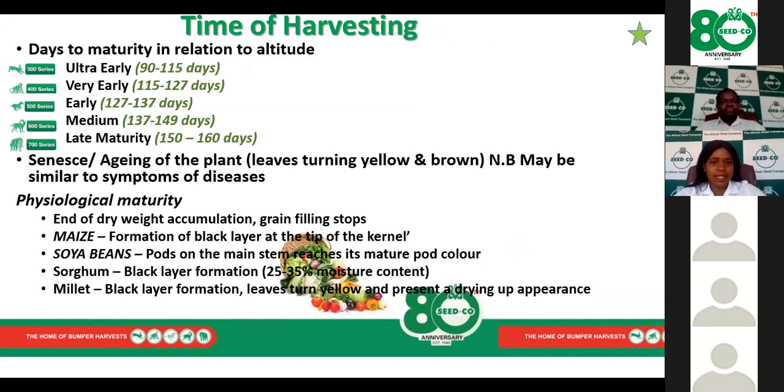Time of planting and time of harvesting play a pivotal role. We need to adhere to the days stipulated for different varieties, which differ according to altitude and heat units. The Seedco product basket ranges from ultra-early maturing varieties at 90 to 115 days, very early at 115 to 127 days, early at 127 to 137 days, medium maturing at 137 to 149 days, and the highest-yielding 700 series varieties at 150 to 160 days.